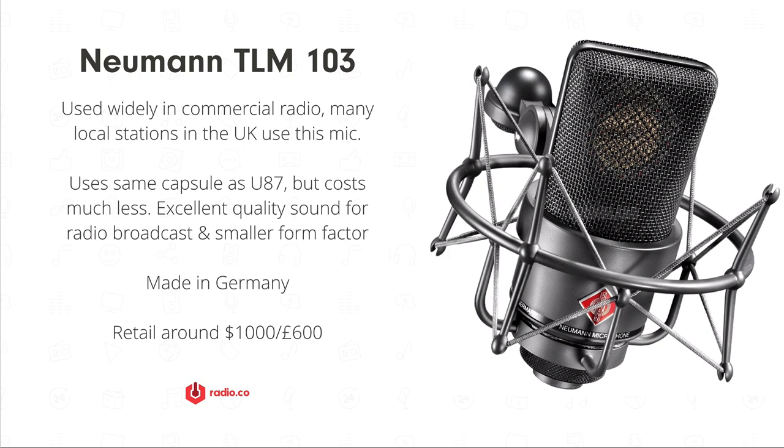It's still pretty pricey, so we'll talk about cheaper alternatives in a minute. I've seen this mic in lots of commercial stations in the UK, both local and national, so it's very, very good and is considered another industry standard, particularly for radio broadcasting.